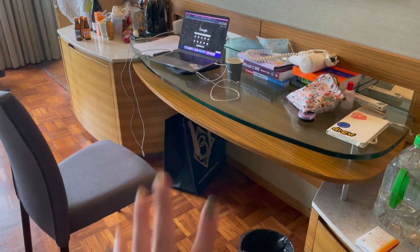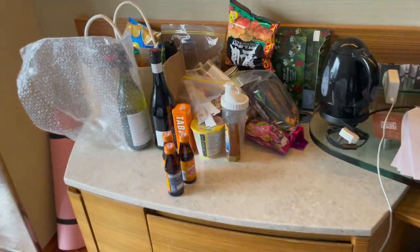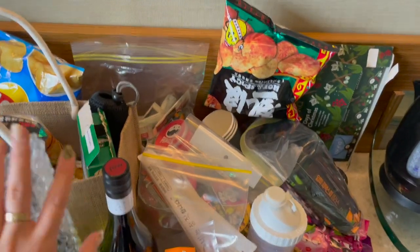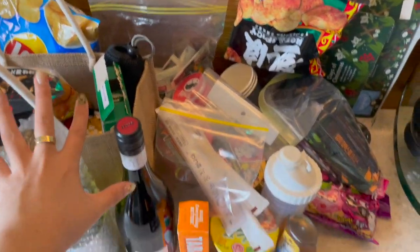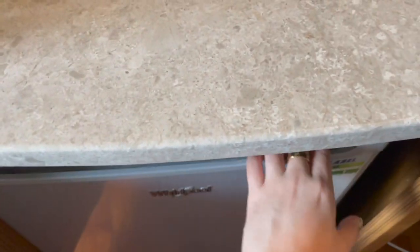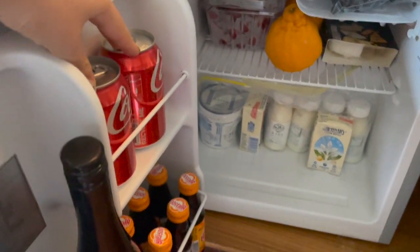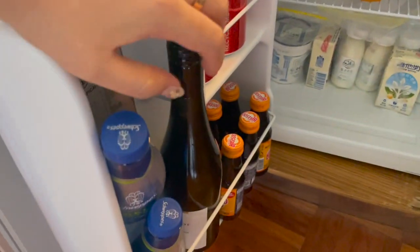I guess this is where I'm going to be doing my work. This is the island and I just have a bunch of wines and snacks that my mom dropped off. There's also a little mini fridge here.